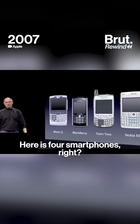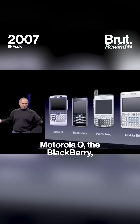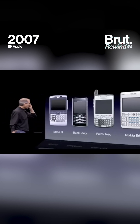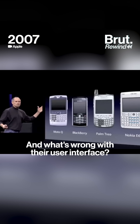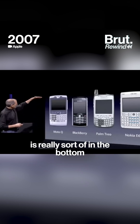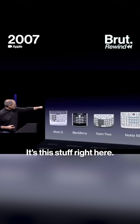Here's four smartphones, right? Motorola Q, the Blackberry, Palm Treo, Nokia E62 — the usual suspects. And what's wrong with their user interfaces? Well, the problem with them is really sort of in the bottom 40 there. It's this stuff right here.